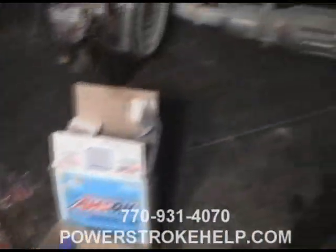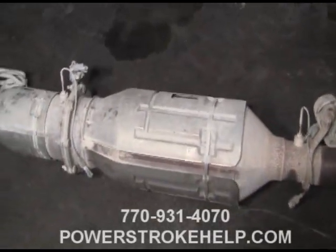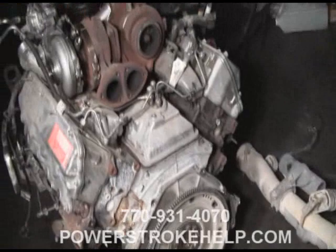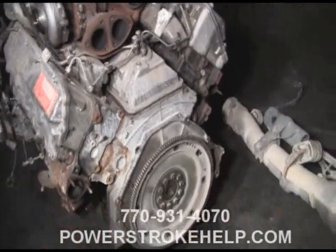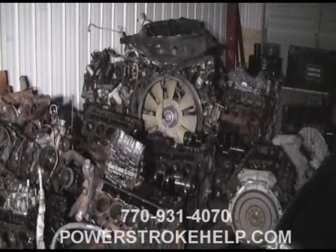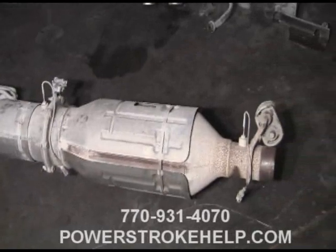It all goes back to this — this is the bad guy right here. DPF is the bad guy. I keep a lot of these engines in stock just for this reason — rebuildable cores. I go all over the country buying them. Can't sell apples from an empty cart, so I keep these things in stock just for this very reason.